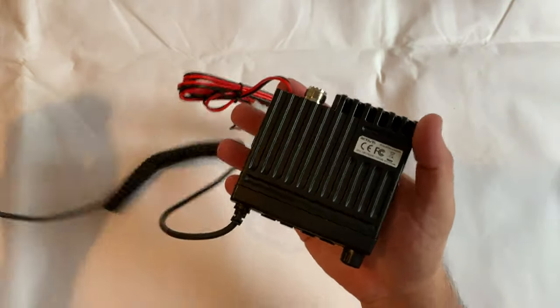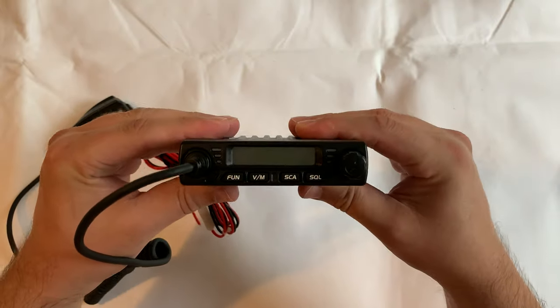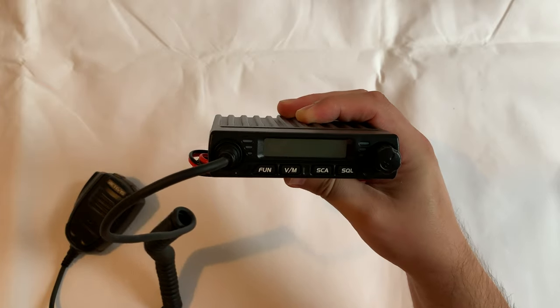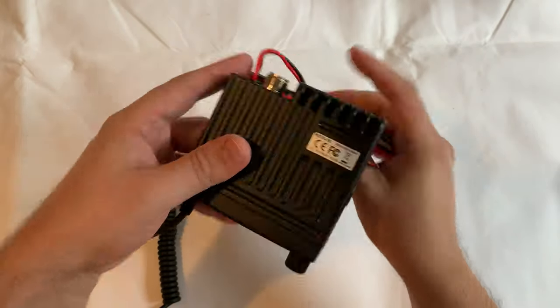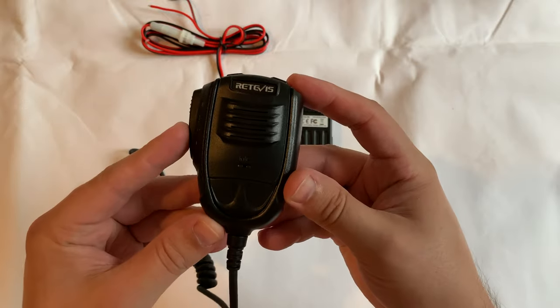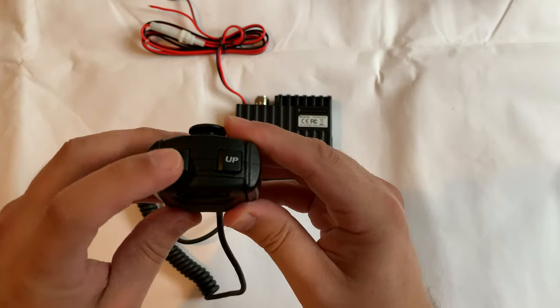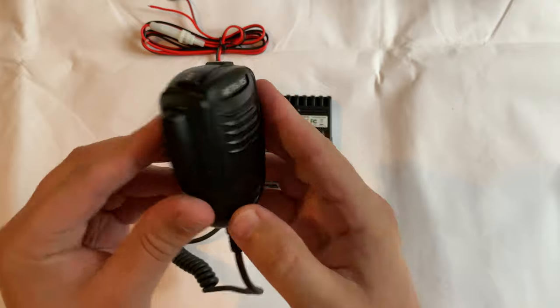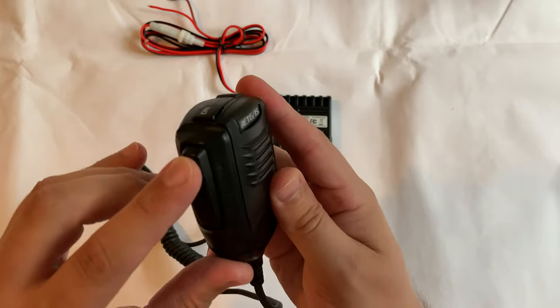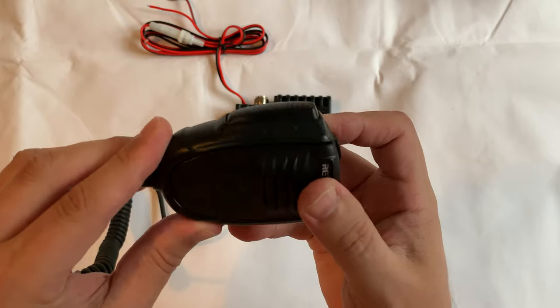That makes it perfect for using with repeaters which require a sub-audible tone to access. The size of this radio is absolutely minuscule — it's 100 millimeters wide by 106 millimeters deep and only 24 millimeters high. With the supplied mounting bracket you can install this radio in almost any situation. The RT98 only weighs 434 grams, which is extremely light for such a powerful and compact radio.